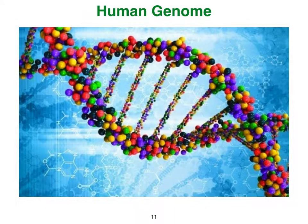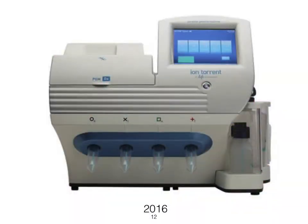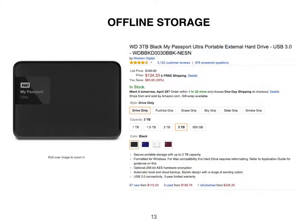Today, the human genome can be sequenced routinely and the digital output stored offline. A DNA sequencer can automatically code a genome in one day with an output of 1.8 terabytes of binary data. Today the genome can be stored offline on a 3 terabyte USB drive for 4 cents per gigabyte.